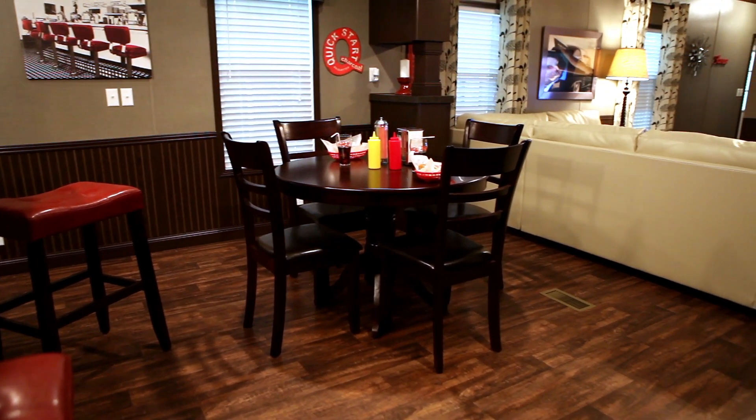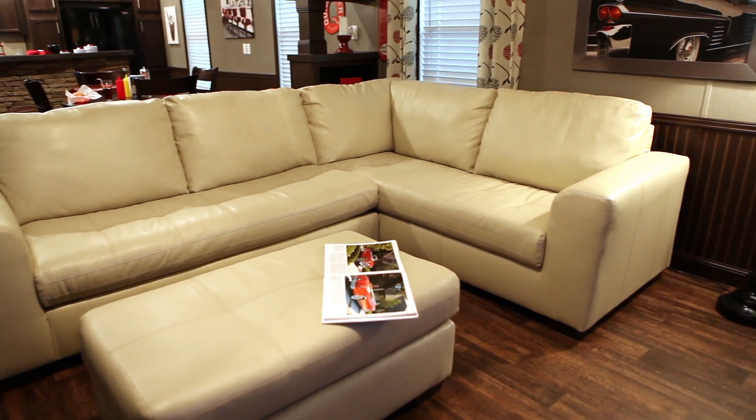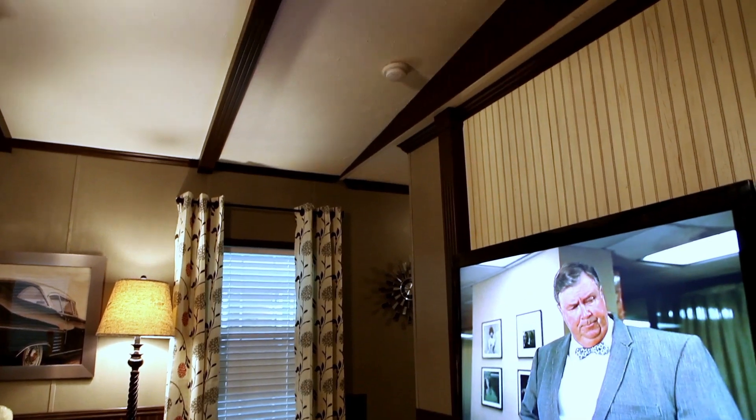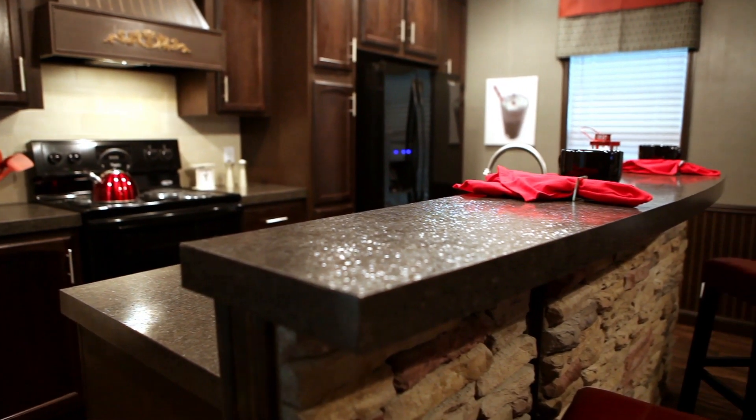Everything in this house is standard — from the eight-foot sidewall, vaulted ceilings, the fluted beam ceiling fan, the entertainment center behind us, and the rock bar in the front of the kitchen.